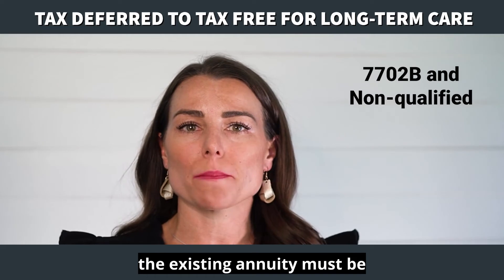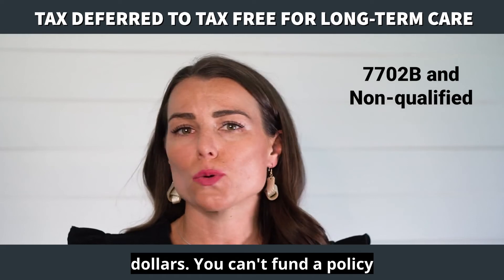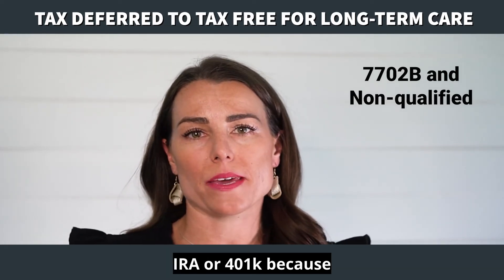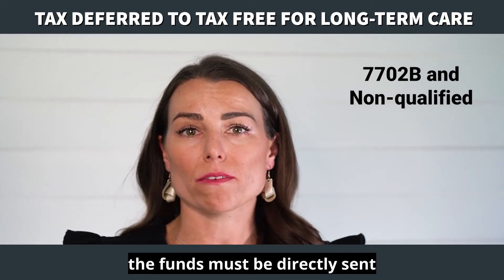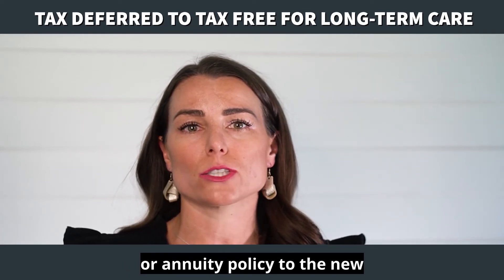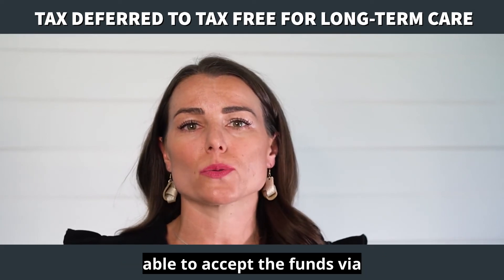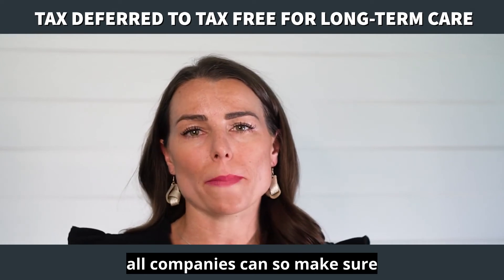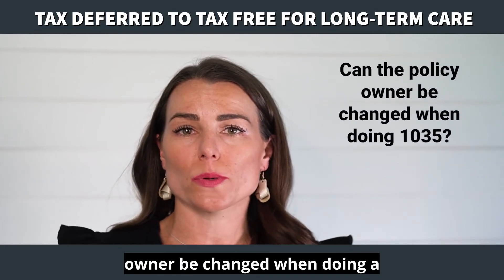The existing annuity must be considered non-qualified, which means it was funded with after-tax dollars. You can't fund a policy with pre-tax dollars like from an IRA or 401(k) because it's considered qualified money. To receive the preferential tax treatment, the funds must be directly sent from the existing life insurance or annuity policy to the new LTC insurance company. The new LTC insurance company must be able to accept the funds via a 1035 exchange — not all companies can — so make sure that it can.